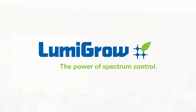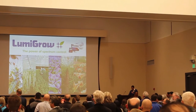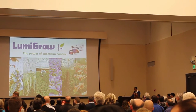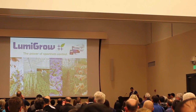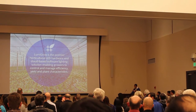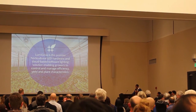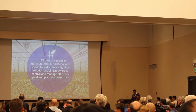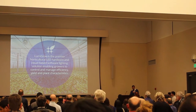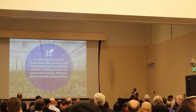Hi, I'm Mike McCoy with LumaGrow, and I'm excited to share with you how we are changing the way lighting is used to grow plants. Many of the companies you work for use our LumaGrow lighting. We are a horticultural LED hardware and cloud-based software lighting solution, enabling you to control and manage efficiency, yield, and plant characteristics.